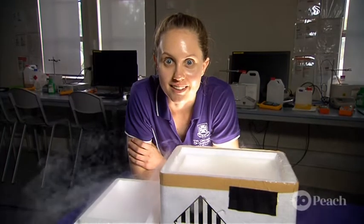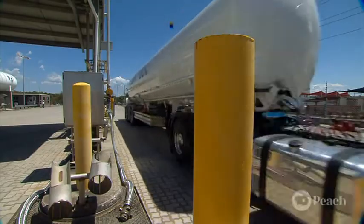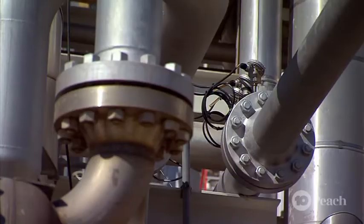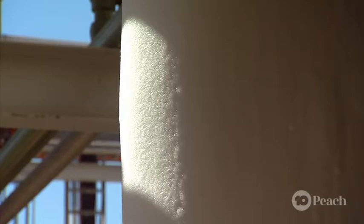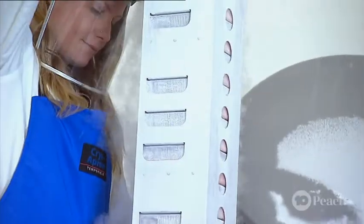Let me introduce a new contender: liquid nitrogen. At nearly 200 degrees below zero, that's some serious frost factor. Nitrogen is all around us as a gas in the air we breathe. To make liquid nitrogen, air goes through a compression process which makes it super cold at minus 196 degrees, and the gas becomes a liquid. This intensely chilled liquid nitrogen can be used for lots of cold storage applications.